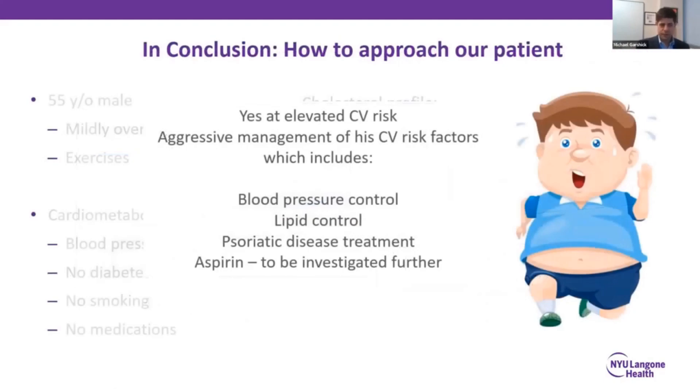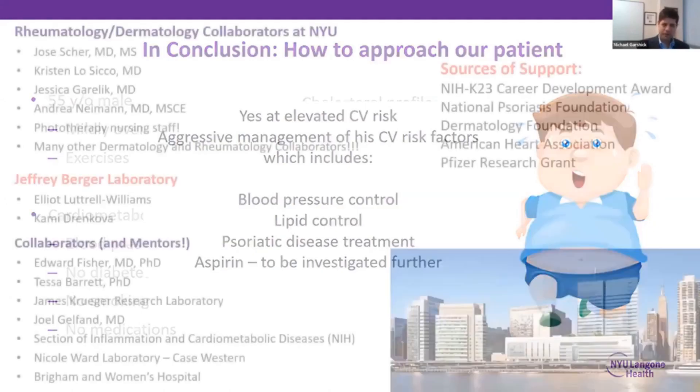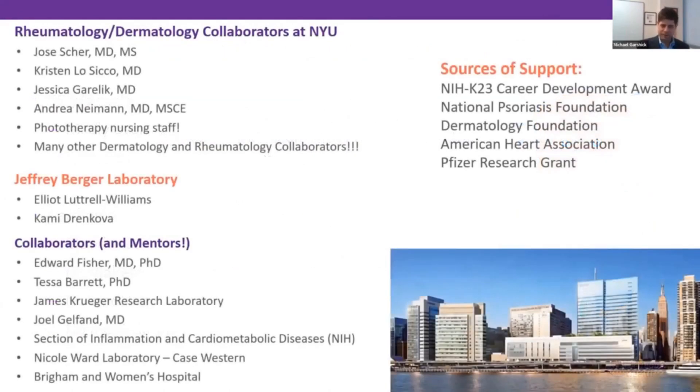Coming full circle to our patient: yes, he is at elevated cardiovascular risk due to the combination of traditional risk factors plus the independent contribution from immune cell activation. He should have his cardiovascular risk factors aggressively managed — blood pressure control, lipid control — and we will talk about psoriatic disease treatment later. The aspirin data is very exciting and interesting, but perhaps not ready for prime time just yet. Thank you very much. There are many people involved in these collaborative research projects, and I'd like to point out some of them and my sources of support.